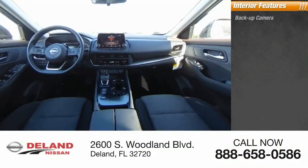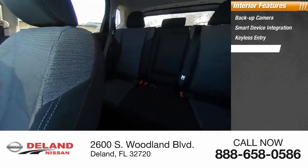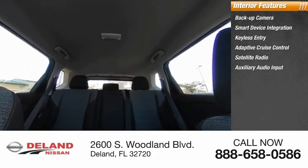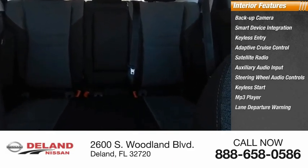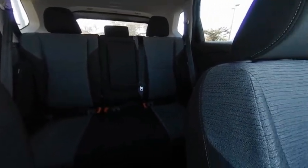Inside you'll find backup camera, smart device integration, keyless entry, adaptive cruise control, satellite radio, auxiliary audio input, steering wheel audio controls, keyless start, MP3 player, and lane departure warning. Wouldn't you look great in this vehicle? Stop in today and see for yourself.